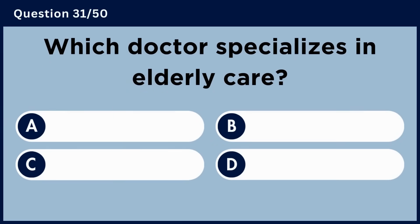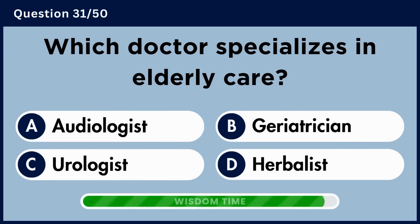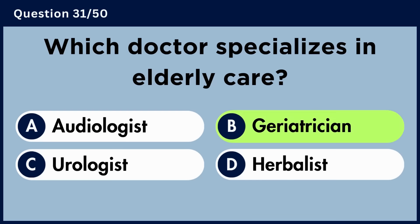Which doctor specializes in elderly care? Answer B: Geriatrician.